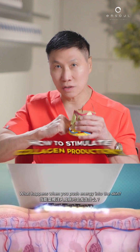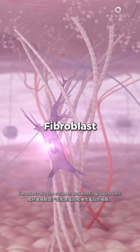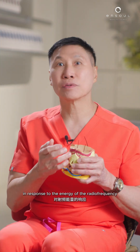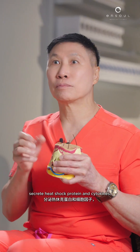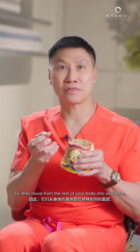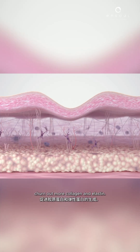When you push energy into the skin, we have fibroblasts — the collagen and elastin growing cells. In response to radiofrequency or radiofrequency microneedling, the skin secretes heat shock proteins and cytokines. These biochemical mediators attract fibroblasts to migrate from the rest of your body into your face, and then these same biochemical mediators make these fibroblasts churn out more collagen and elastin.